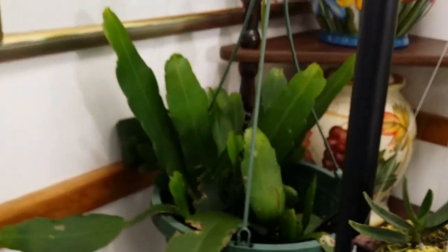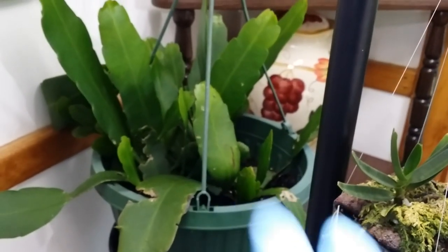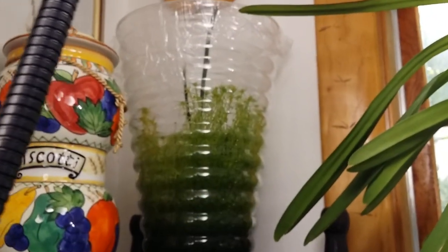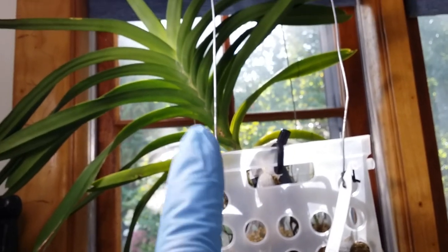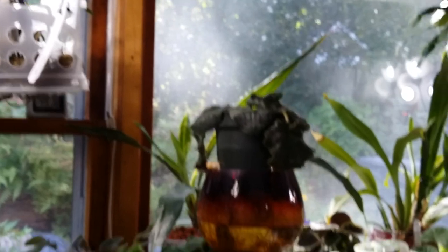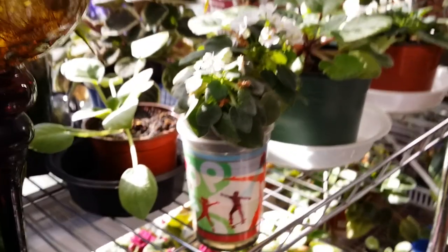I brought in one new orchid cactus that I just propagated and put indoors. That experiment never panned out — never got a baby from it, only moss growing after more than a year. That's the vanda I've been babying — still no blooms, but it's a healthy plant.